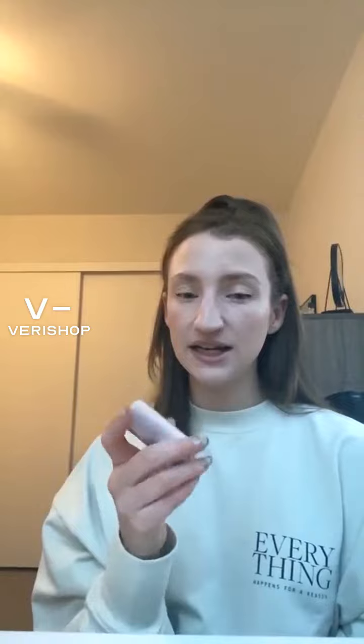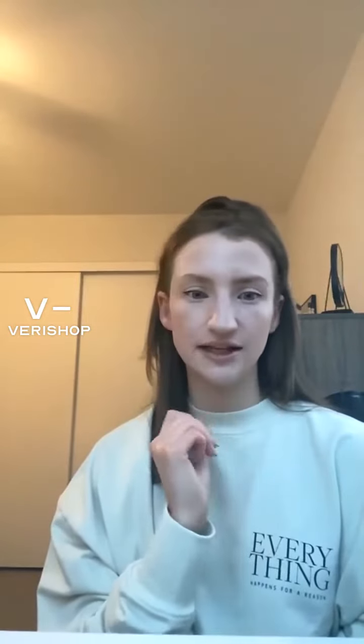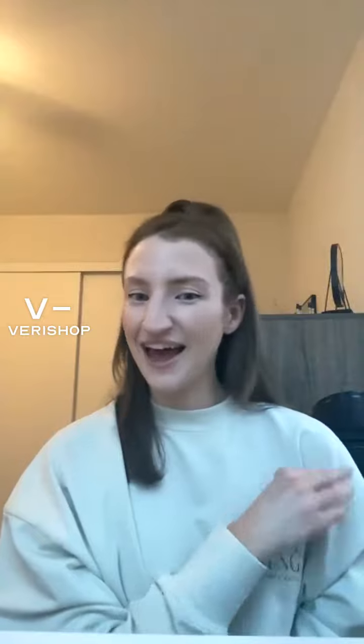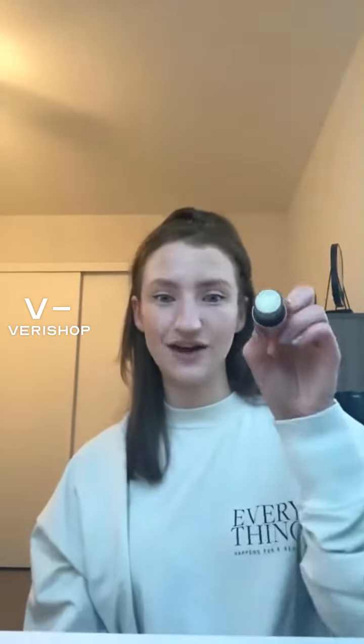So I don't know if I would purchase it again, but also mind you, I was using this when my lips were very, very chapped and I was using it at least every 10 minutes, if not more often, every single day for weeks. So it makes sense why I used it so fast, but I definitely recommend this lip balm.